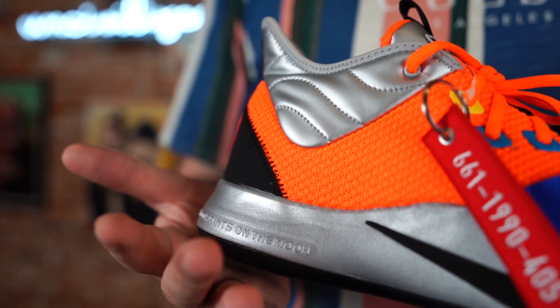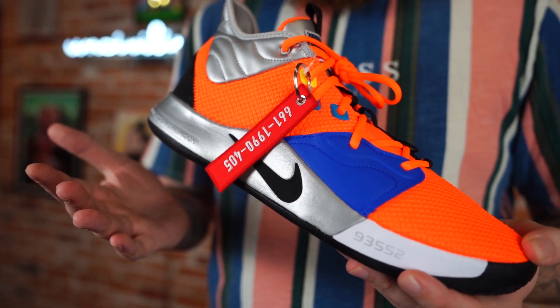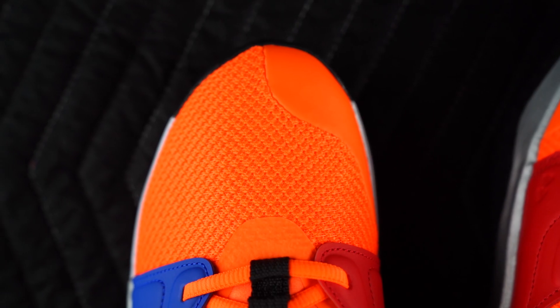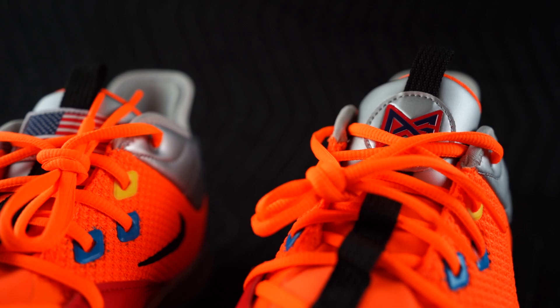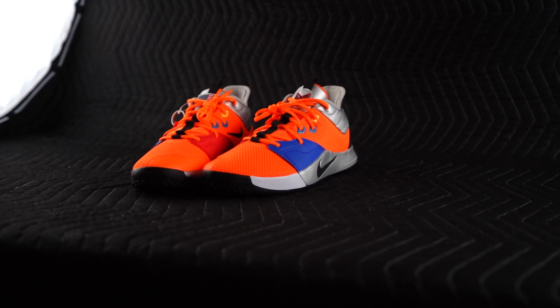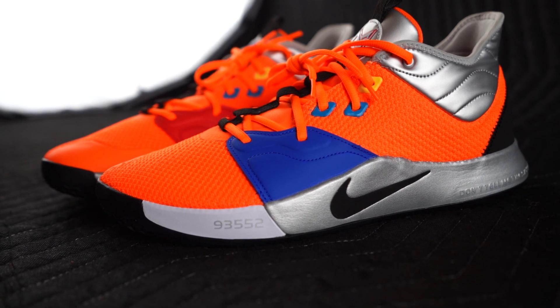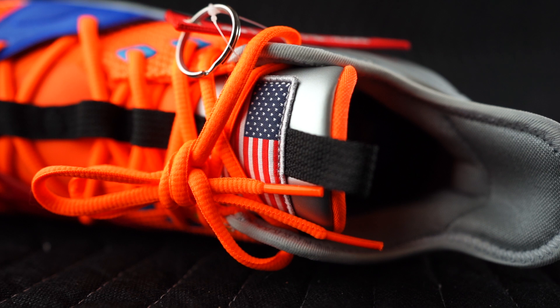I actually haven't played in the PG3 yet, so I might do that later today. I really like the PG line in general — I still think the PG1 is the best model performance-wise, and I know Buckets behind the camera would agree. Overall I think Nike has done a good job with Paul George and the entire line, and it'll be cool to see what they do with the PG4 and what new colorways come out, especially now that he's teamed up with Kawhi Leonard and the Clippers.